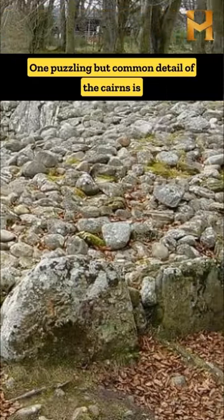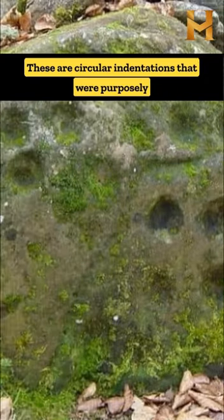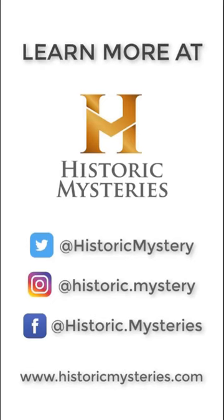One puzzling but common detail of the cairns is the presence of what are known as cup marks. These are circular indentations that were purposely chiselled into the surface of many of the stones. Learn more at historicmysteries.com.